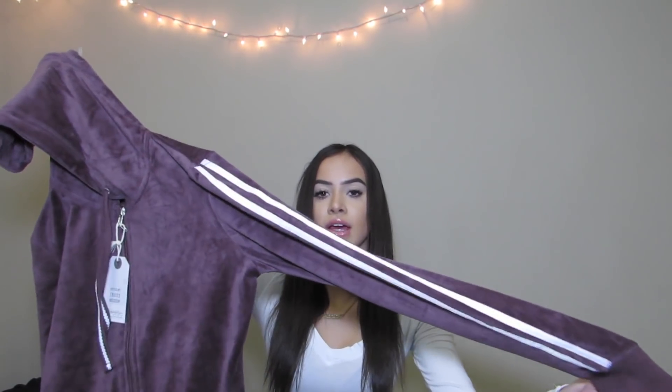Then I got a hoodie — it's like a purpley mauve color, velvet, with two stripes like the two-piece set. It's just a sweater and it's really nice. I got it in a medium, but this color was really different and I don't have anything like it, so I decided to get it. It's really good quality, I really like it.